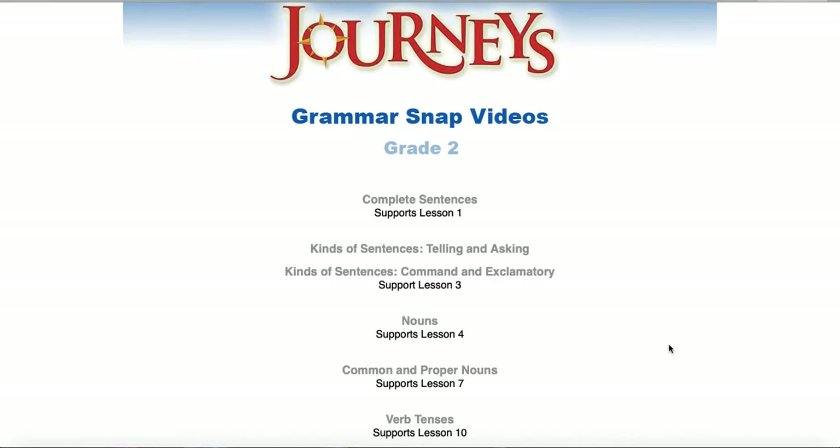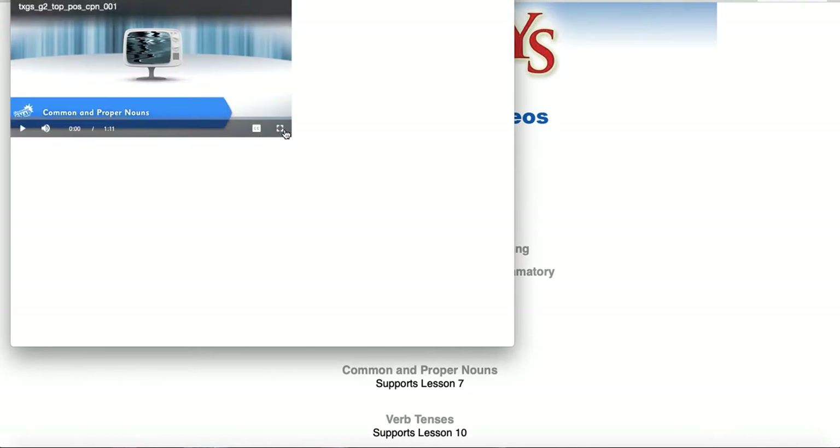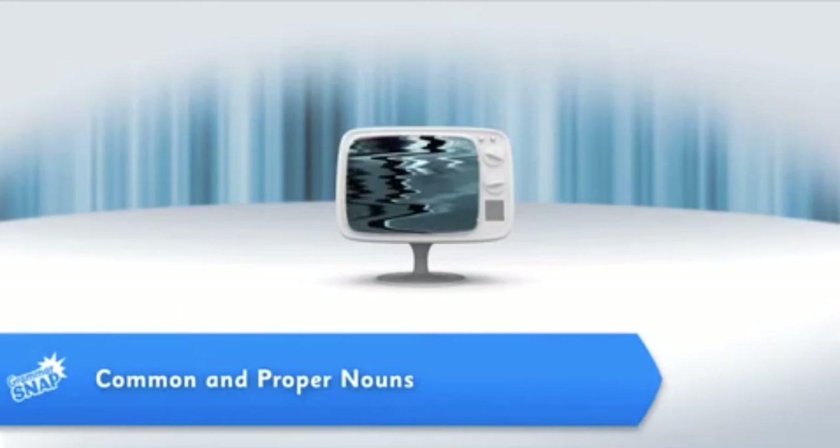Hi friends, it's Mrs. Tucker again. With our new story, The Ugly Vegetables, we are going to start talking about something called proper nouns. We have been talking about nouns already, and we know that a noun is a person, a place, a thing, or an animal — and those are common nouns. Today we're going to start talking about proper nouns. Let me show you a Grammar Snap video that talks about common and proper nouns, then we'll go through a little practice activity, and then you can practice on your own in Seesaw. Let's watch this video first.